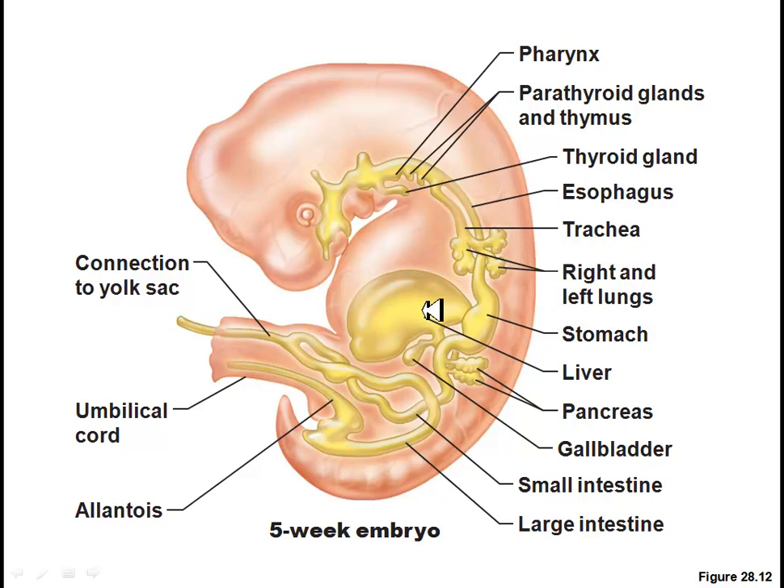In five weeks, the liver is quite large already in the embryo. It is one of the structures very easily seen.